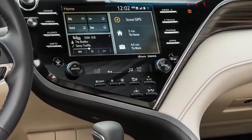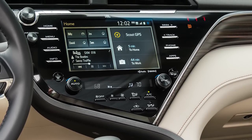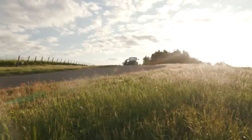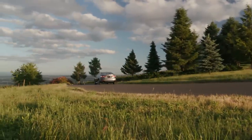Android Auto and Apple CarPlay let a driver safely use a smartphone as a navigation system, not to mention streaming radio and other apps. The Camry Hybrid is powered by a specially tuned 2.5-liter inline-4, paired to an 88-kilowatt electric drive motor, for a total output of 208 horsepower.